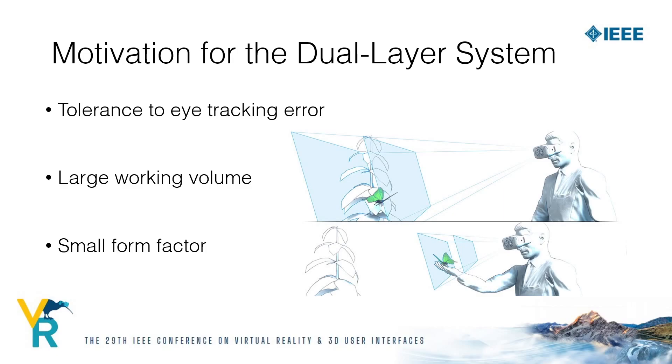Additionally, there are advantages compared to a pure multifocal setup as well — we can achieve a large working volume with fewer screens, which results in a smaller form factor.